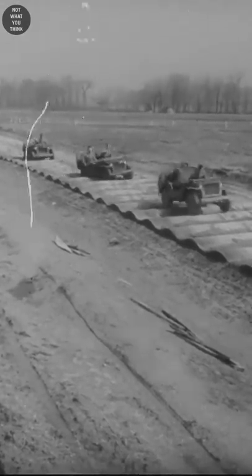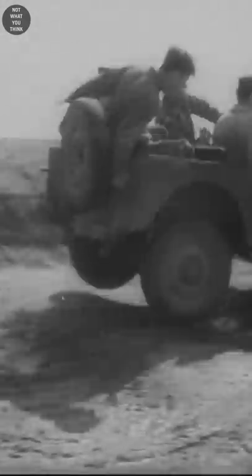This drive may look a little bit funny, but the U.S. Army made these specially constructed washboard roads so that soldiers could practice and learn how to drive in rough conditions.